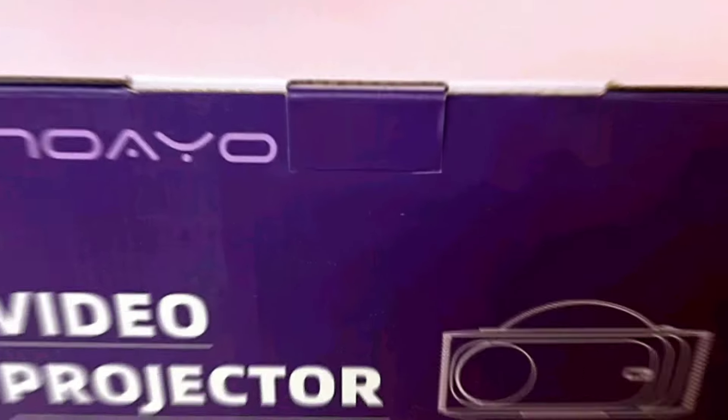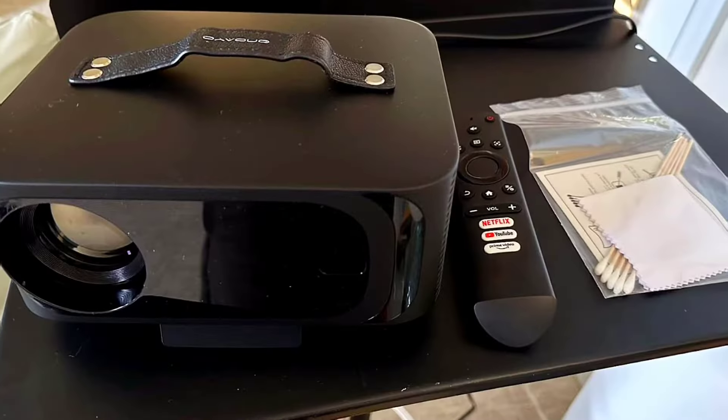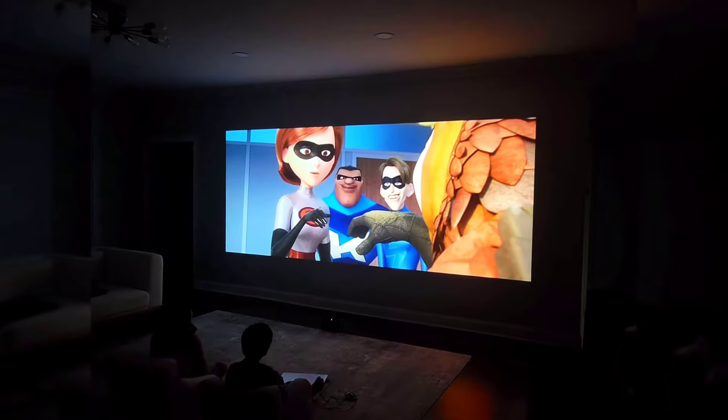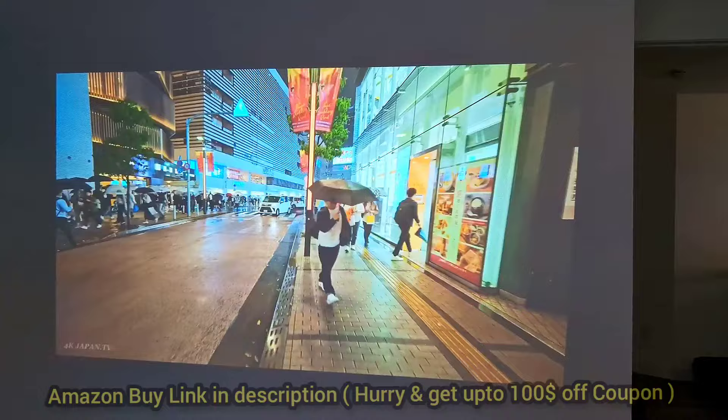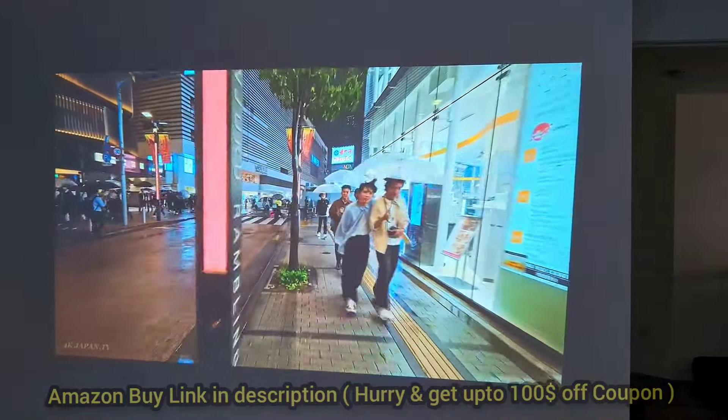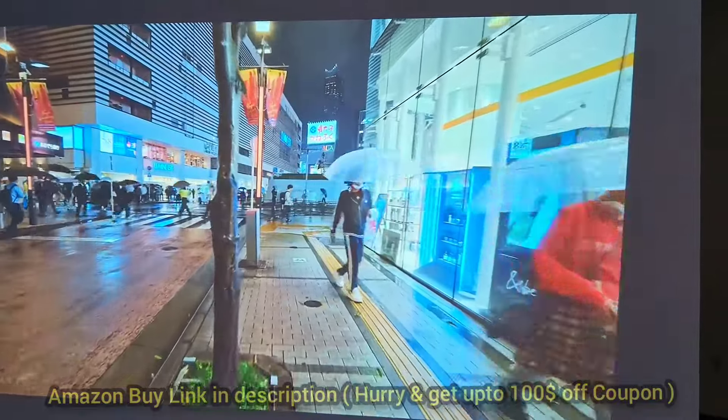Hey guys, just wanted to share my experience with this Anoio Oino 3 4K projector. We recently picked this up for our family movie nights, and honestly, it's been a game changer. If you're looking for a solid projector with great features, this one's definitely worth checking out. Plus, there's an up to $100 off coupon on Amazon, so stick around.